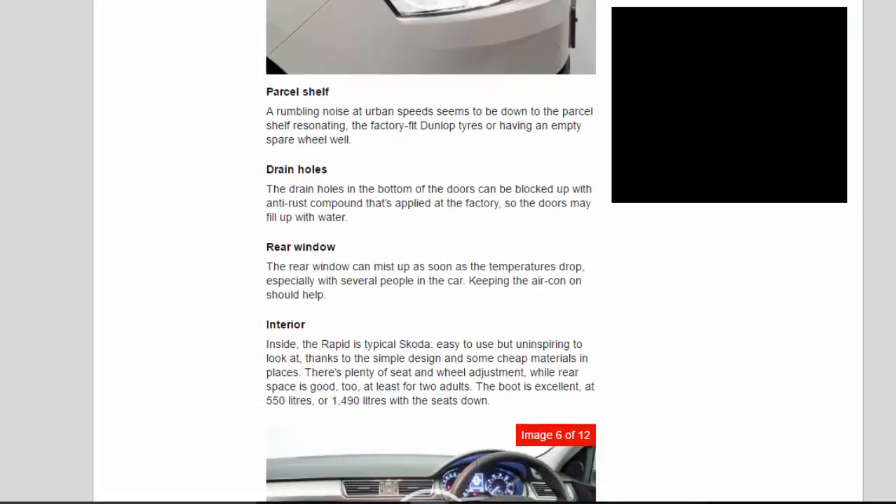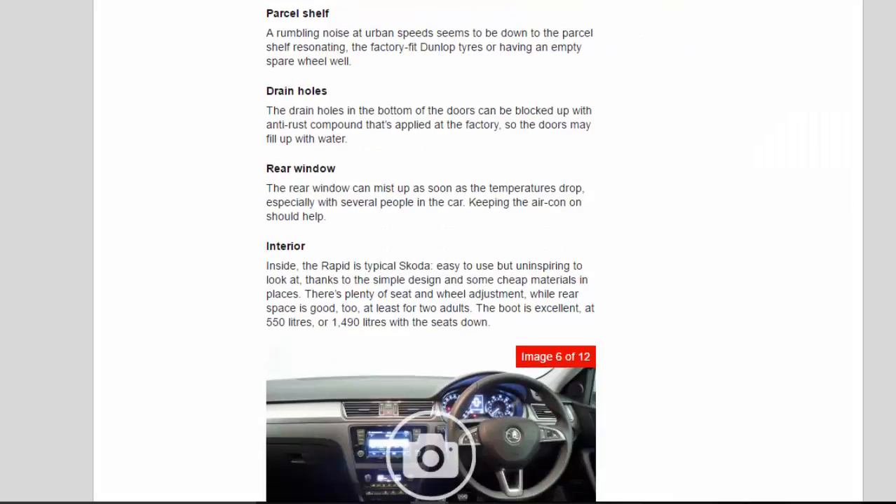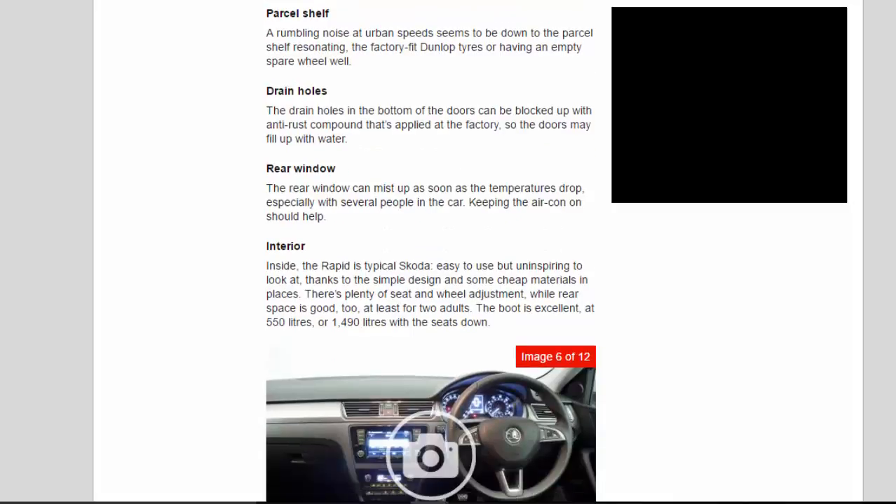Parcel shelf: a rumbling noise at urban speed seems to be down to the parcel shelf resonating, the factory-fit Dunlop tyres, or having an empty spare wheel well. Drain holes: the drain holes in the bottom of the doors can be blocked up with anti-rust compound applied at the factory, so the doors may fill up with water.